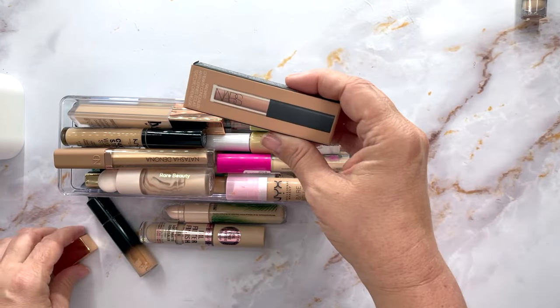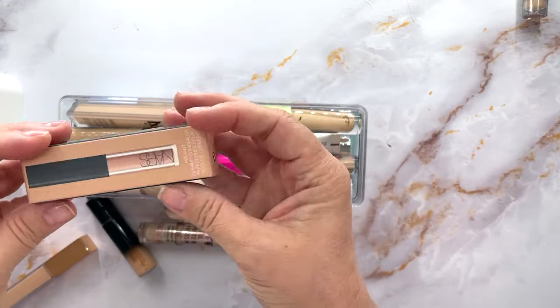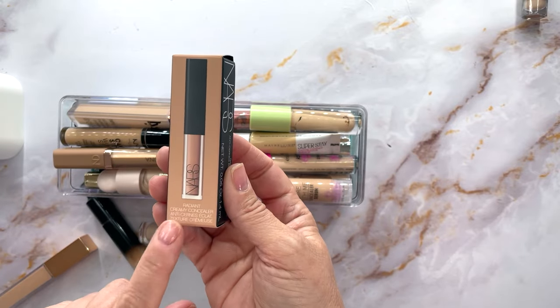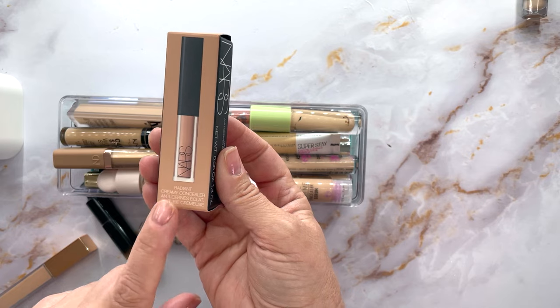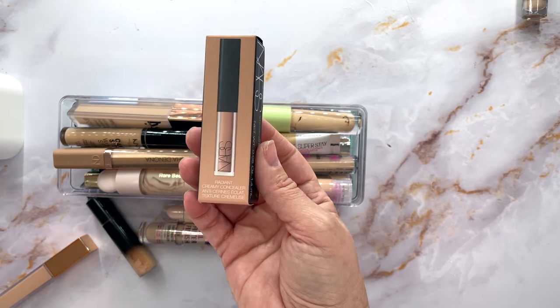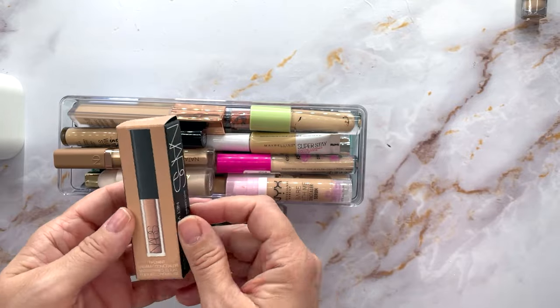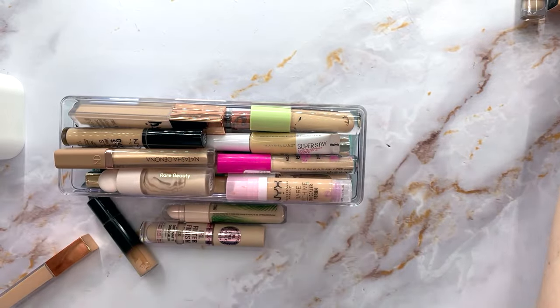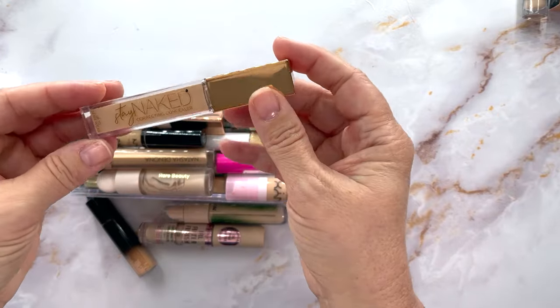This is the NARS Radiant Cream Concealer that I love. My daughter took my full-size one, so I did purchase this as a backup — I grabbed the little one. This is definitely a keeper.